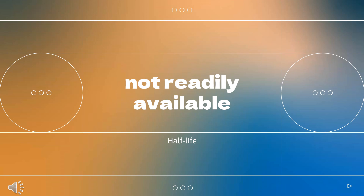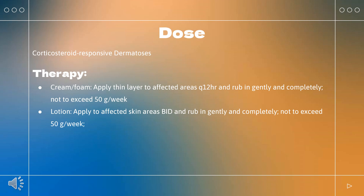Data regarding the half-life of clobetasol propionate are not readily available. How to use clobetasol? For corticosteroid-responsive dermatosis: Cream or foam — apply a thin layer to affected areas every 12 hours and rub in gently and completely, not to exceed 50g per week. Lotion — apply to affected skin areas and rub in gently and completely, not to exceed 50g per week. Scalp foam — apply to the affected area of the scalp every 12 hours for up to 2 weeks, not to exceed 50g or 50ml per week.